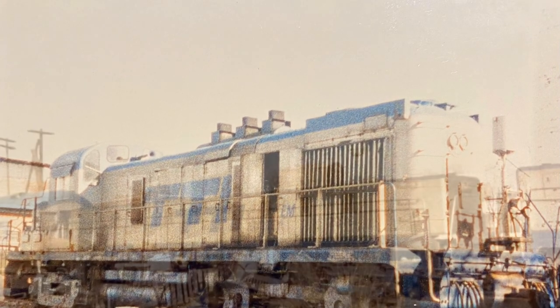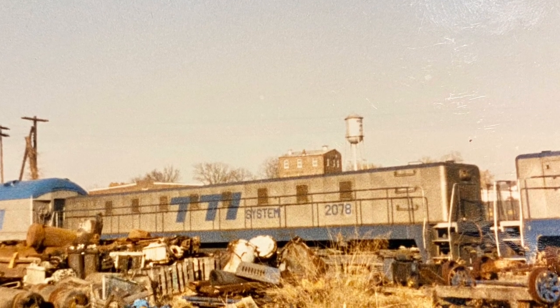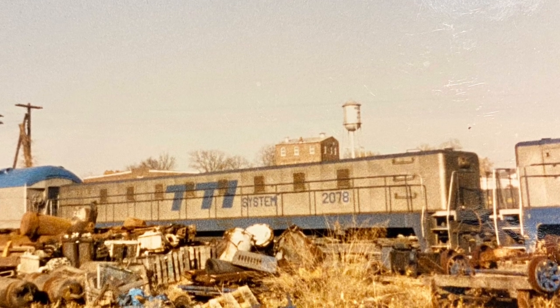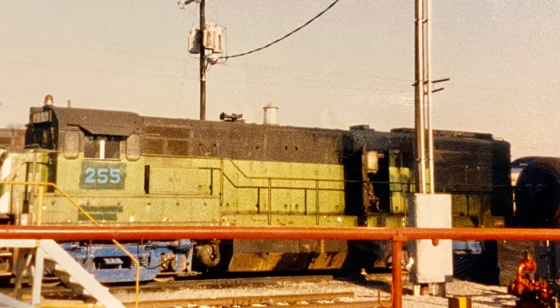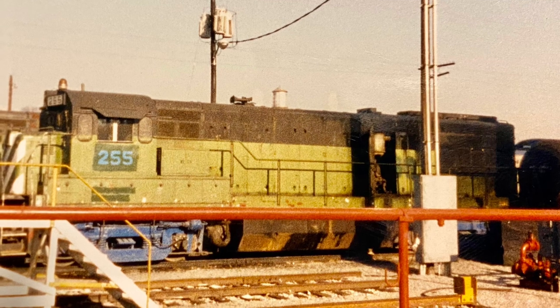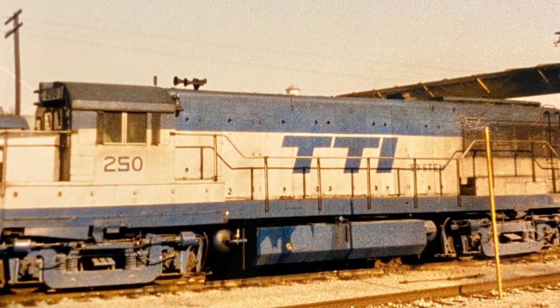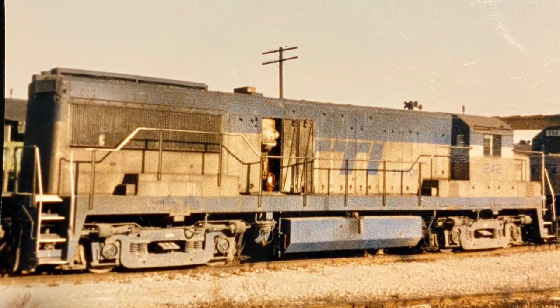The next one is a slug, and the roster says Railway Supply Company made it — pretty interesting unit. Now we're going to get into a whole bunch of U25B pictures, just a slideshow of them. Most of the static ones were taken in 1987; some of the moving ones might have been taken a little bit later.